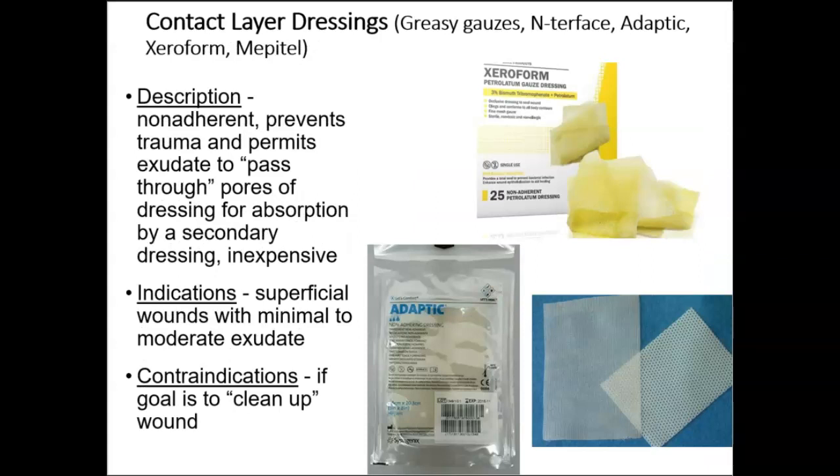Contact layer dressings — such as Xeroform and Adaptic — are greasy gauze dressings that are non-adherent and prevent trauma. They permit exudate to pass through the pores of the dressing for absorption by a secondary dressing and are relatively inexpensive. We use contact layer dressings on superficial wounds with minimal to moderate exudate, with the goal of cleaning up the wound.